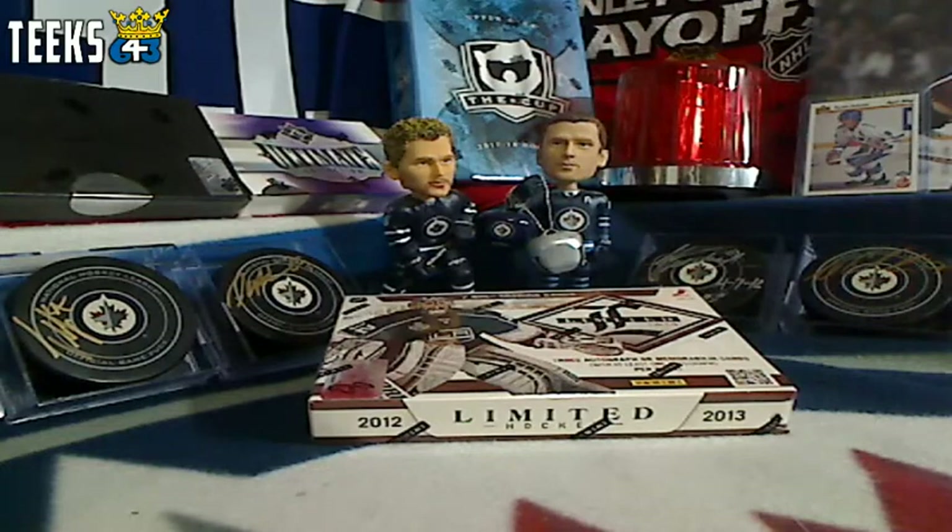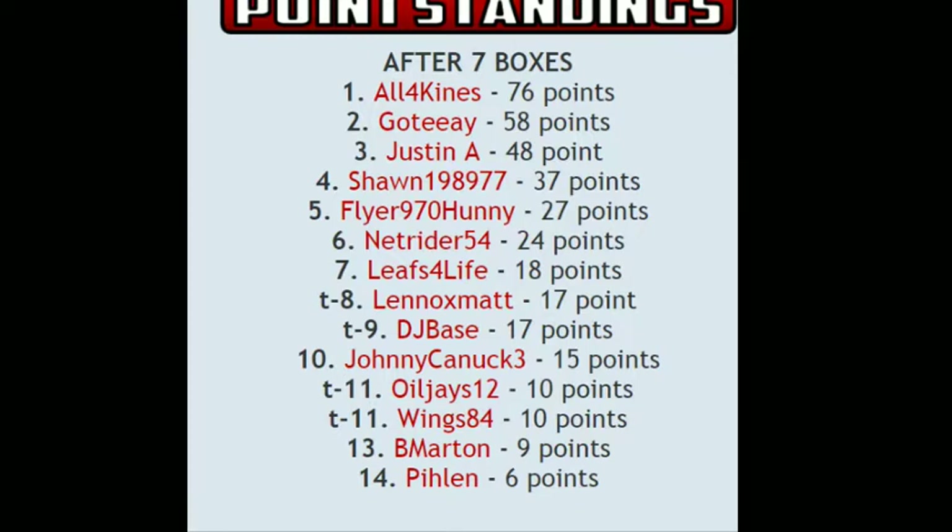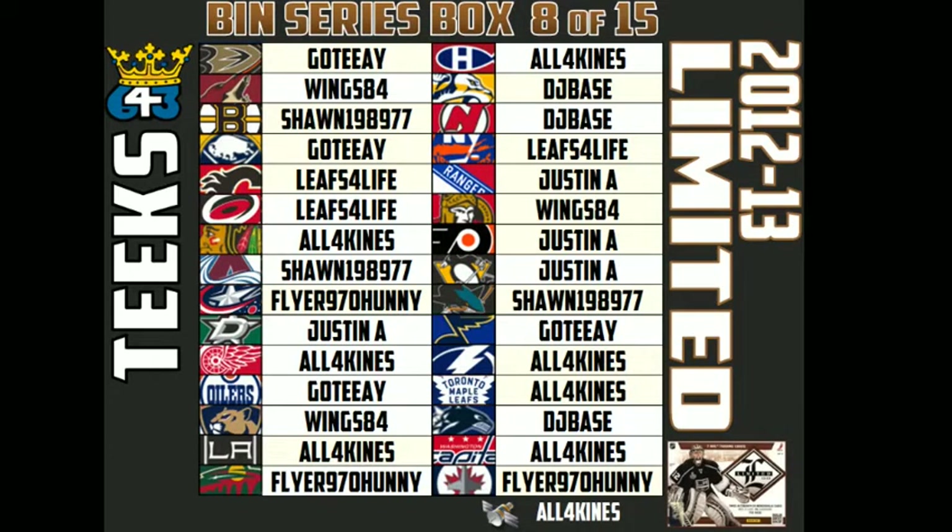This is case series box number 8 of 15. In this case series you have a chance to get points in the standings. There are the point standings after seven boxes — All Four Kinds leads the way, Gautier and Justin are right behind. Lennox Matt in the chat is tied for eighth with 17 points.